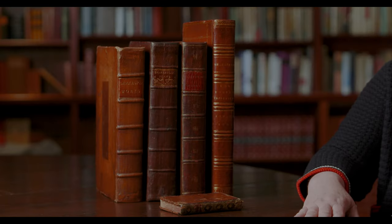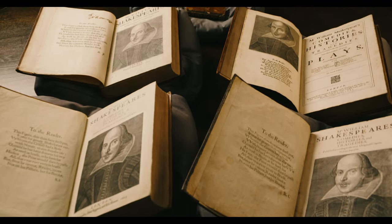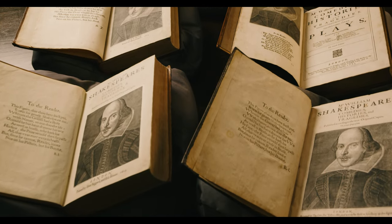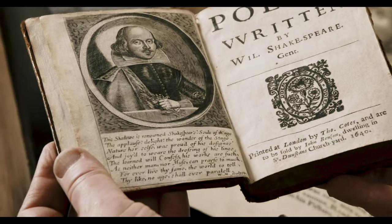This is a World Heritage site right here. These books have been crucially important to the development of English culture, and the spread of the English language is pretty much hand in hand with the spread of this book. The opportunity to acquire all four folios of the 17th century together with the poems — all of which are great copies — is so few and far between. It's the opportunity of a generation.